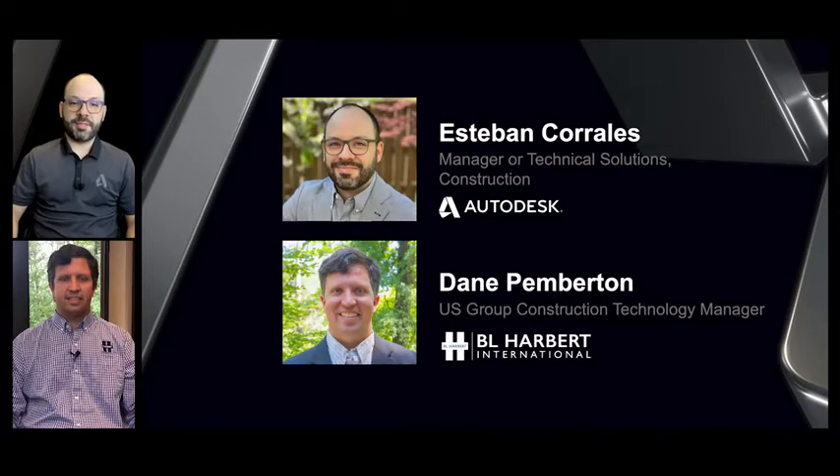Prior to coming over to Autodesk, I spent my career in the construction industry. I was a project manager for one of ENR's top 20 general contractors. I'm joined by Dane Pemberton of the U.S. Group of Construction Technology at BL Harbor. I'll hand it over to Dane to introduce himself and tell you a little bit more about BL Harbor.